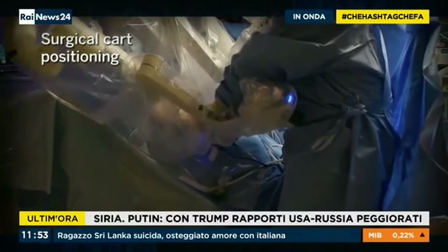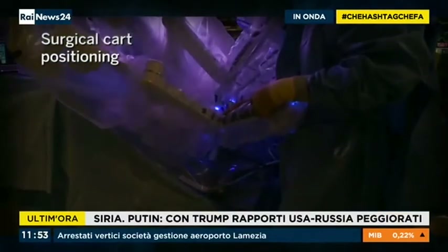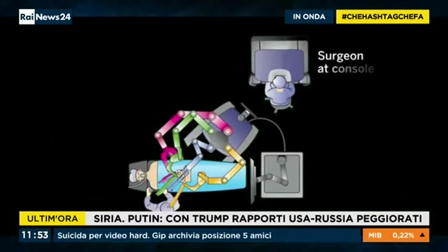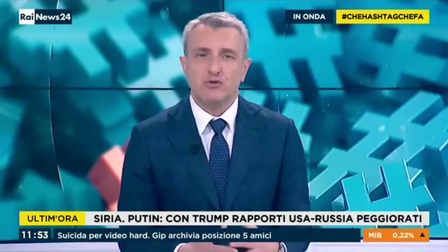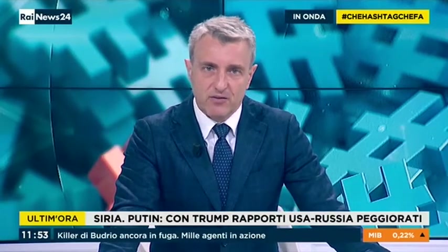Behind the robot is an operating room team, with a surgeon who decides the advantages. Let's take a concrete case: an intervention for an orthopedic prosthesis. We hear from Dr. Andrew Thompson and Professor Timperley at Exeter Hospital in Great Britain.